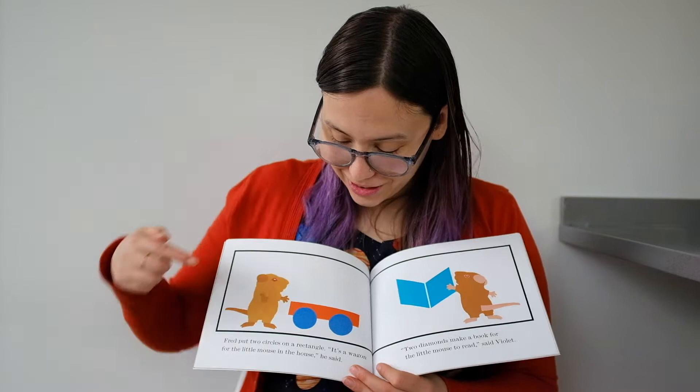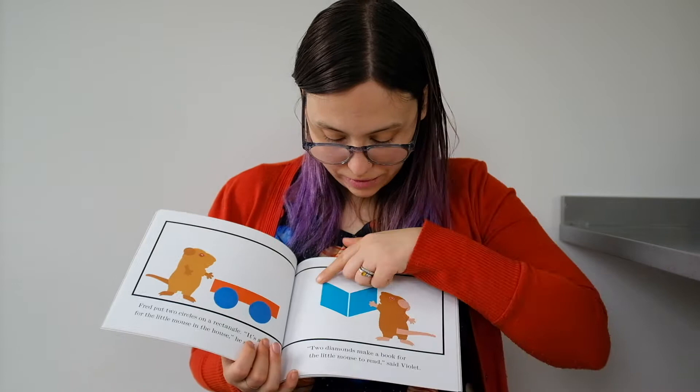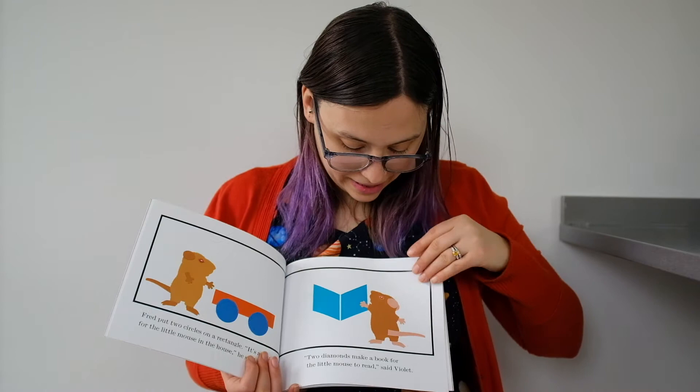Fred put two circles — one, two — on a rectangle. It's a wagon for the little mouse in the house, he said. Two diamonds make a book for the little mouse to read, said Violet. Look, it just looks like an open book.